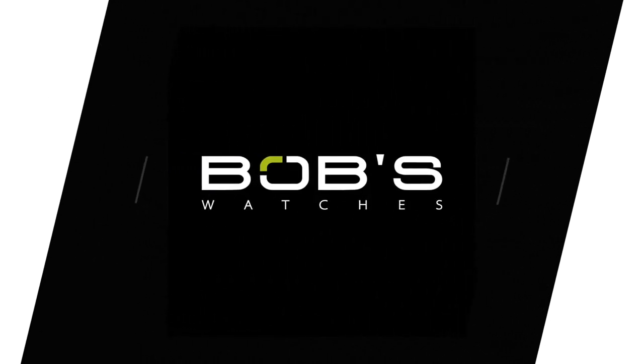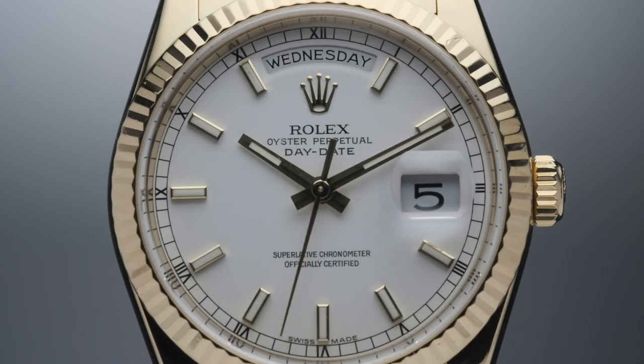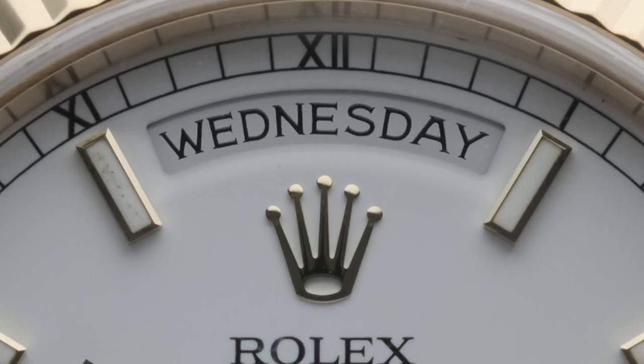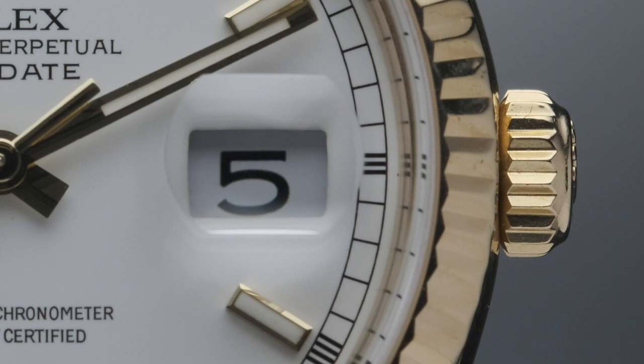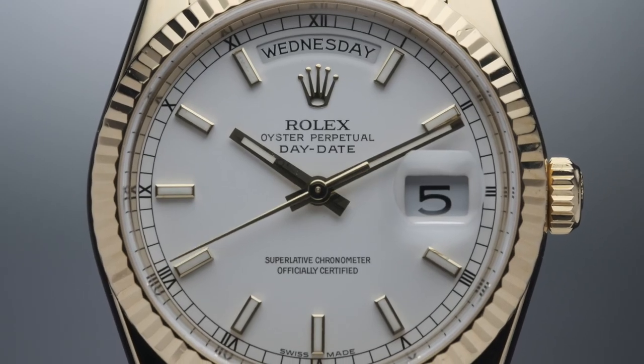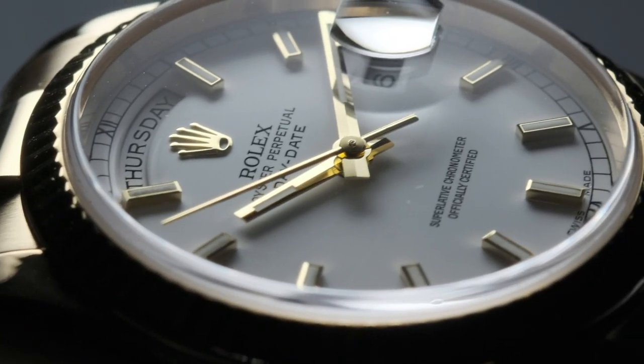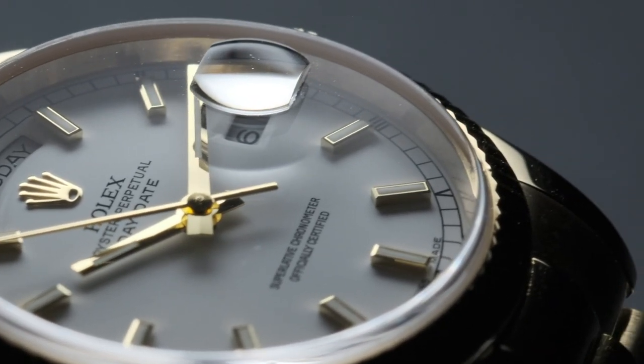Hello everyone! Today we're looking at one of the most recognizable watches in the Rolex catalog, the Day-Date President. First unveiled in 1956, its instantly recognizable positioning of the day of the week at the 12 o'clock mark and date at 3 o'clock has since been copied by many other brands over the years. Its fluted bezel, general case design, and proportions mirror the aesthetics of the equally iconic Datejust.